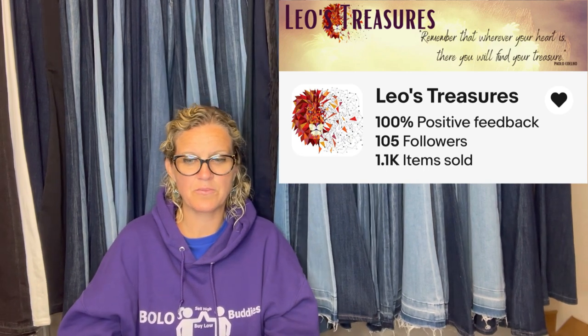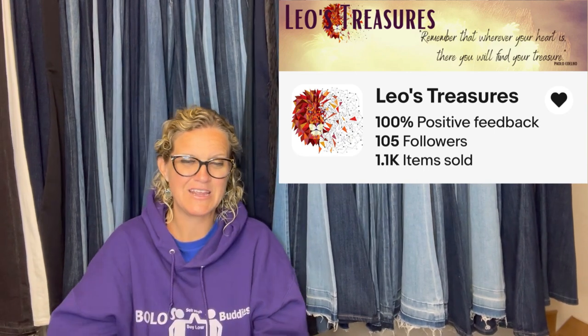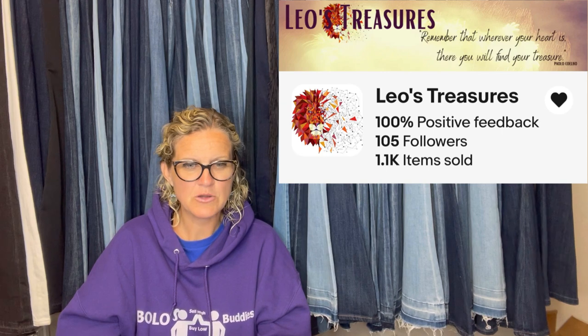Leo's Treasures, another Bolo Buddies member — I purchased several factory sealed music CDs at an estate sale for a dollar each. With Taylor Swift on her most popular tour right now, I knew this would sell fast. It is her first CD, self-titled Taylor Swift, and it sold for the full asking price of $70.75 with the buyer paying shipping.